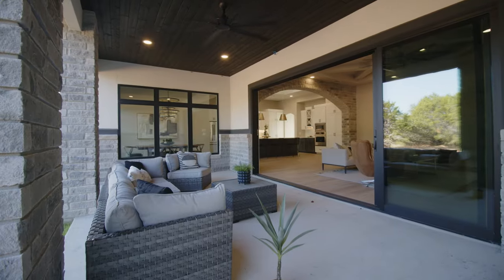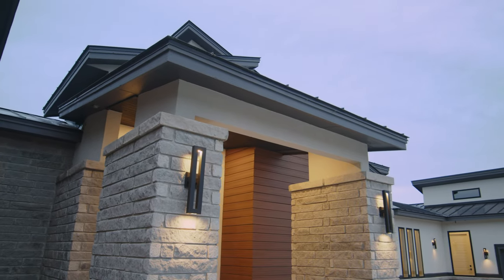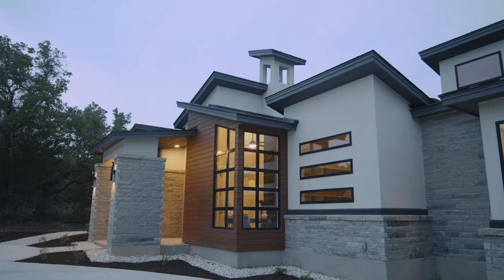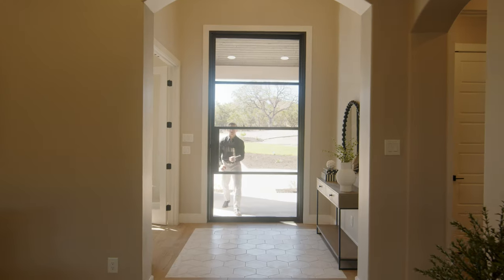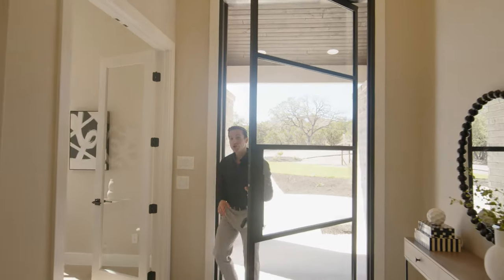Before stepping inside, I want to briefly discuss the exterior. With stunning architectural elements, a variety of materials to give us contrast, and clean-cut lines, this home has a spectacular curb appeal.